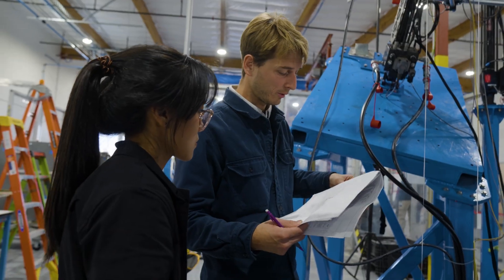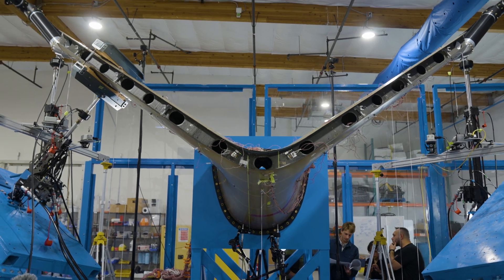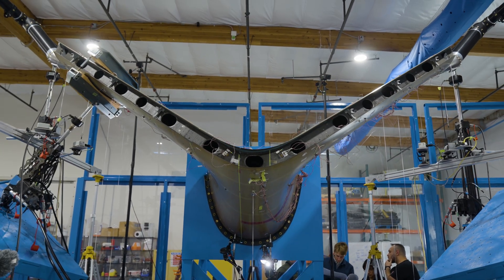I'm Erin Bowie, Structures Test Engineer here at Jovi Aviation. We're here at our Structures Test Lab getting set up for our first conforming tail test that we'll be taking for FAA credit. This will prove to us and the FAA that our design is safe for flight.